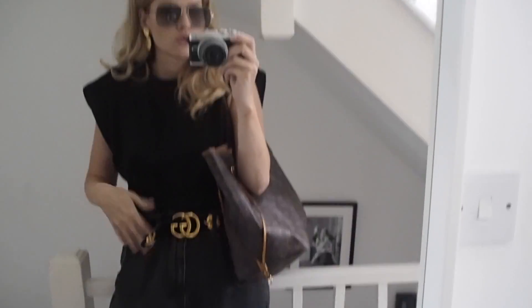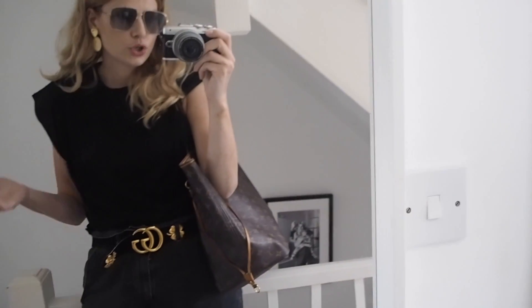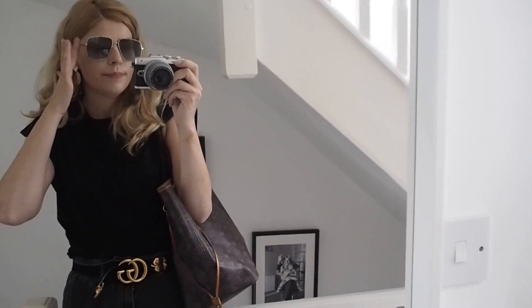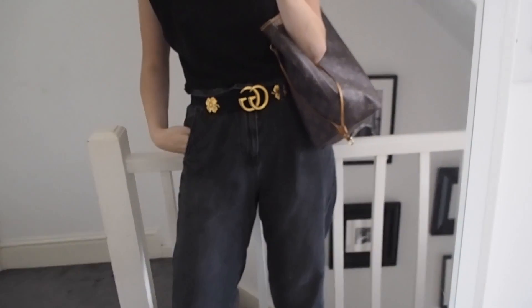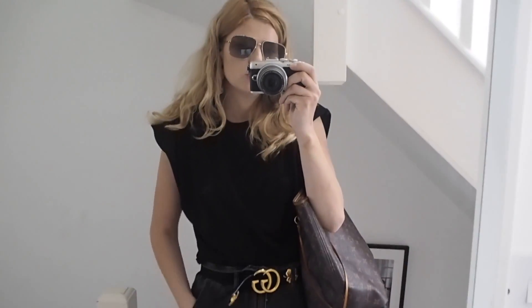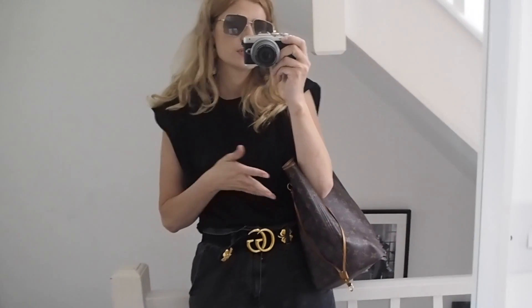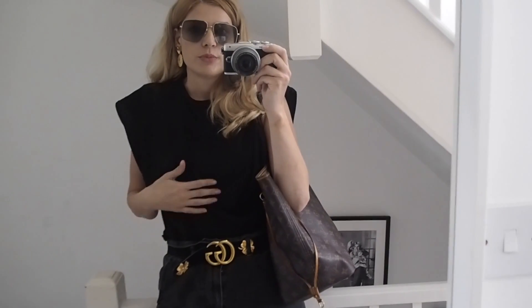I wanted to quickly show my super easy outfit. I like to wear something that looks okay but is comfortable. I'm living in these baggy jeans. I added Givenchy sunglasses, statement earrings, a Gucci belt, and Isabel Marant sneakers. I'm also carrying a bag that's great for errands like going to the post office. I'm loving these t-shirts — I've got the white version too, but the black one is safer for cooking.